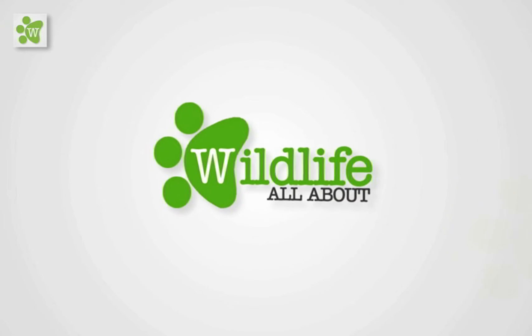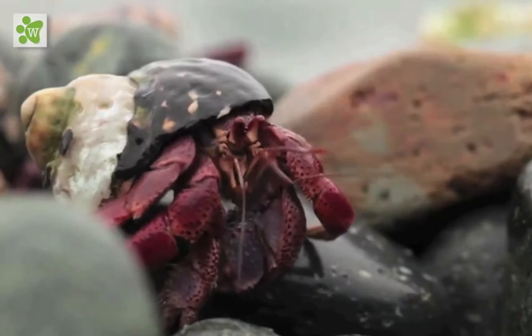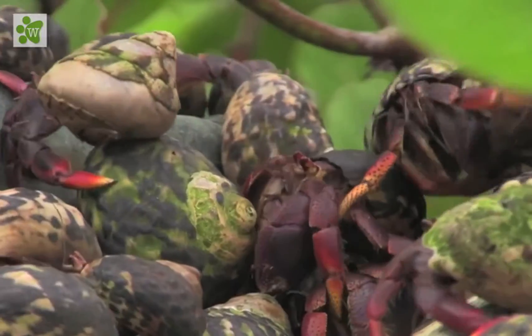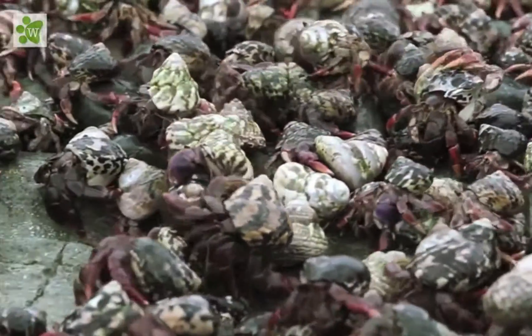Hi everyone and welcome to Wildlife Facts. This time we'll be talking about hermit crabs. Hermit crabs have long spirally curved abdomens which are soft, unlike the hard calcified abdomens seen in related crustaceans.